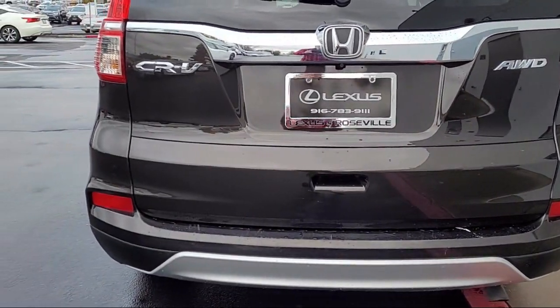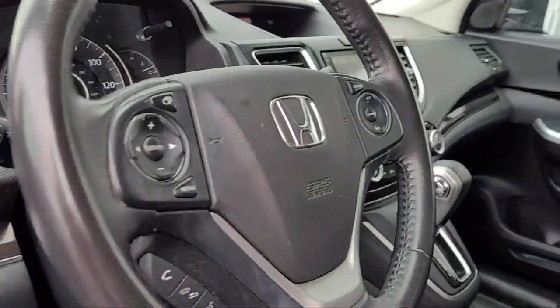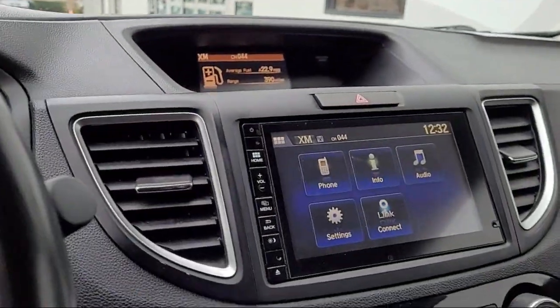Emergency front locking retractors, leather-trimmed upholstery, in-dash single disc CD, and has less than 65,000 miles on the odometer.